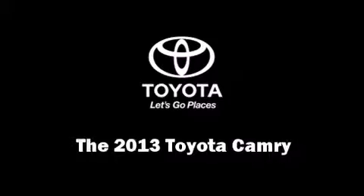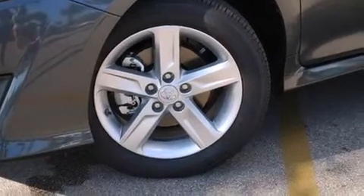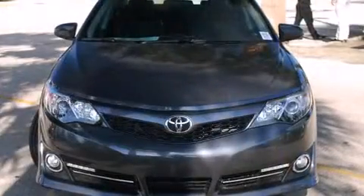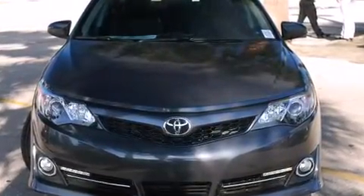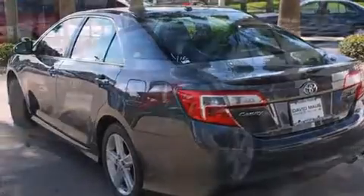Treat yourself to a test drive in the 2013 Toyota Camry. This four-door, five-passenger sedan offers the latest in technological innovation and style. It features an automatic transmission, front-wheel drive, and a 2.5-liter four-cylinder engine.